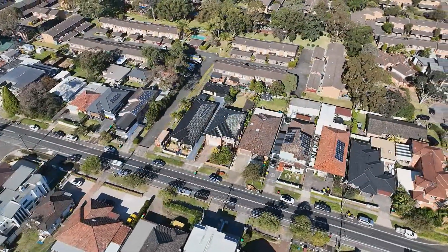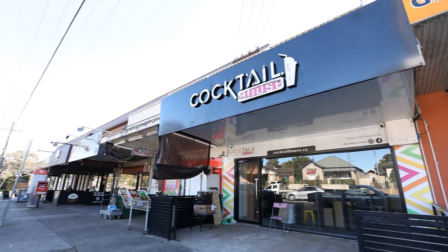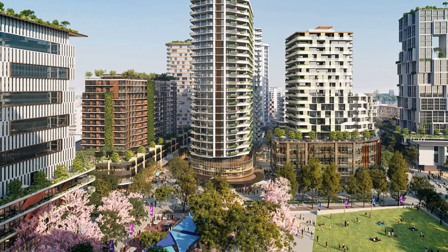Surrounded by quality homes in an ultra-convenient and tightly held pocket, you're within close proximity of all amenities, including multiple transport options, shops, schools and parks, and yields swift connections to Strathfield, Bankstown and other sought-after business districts.